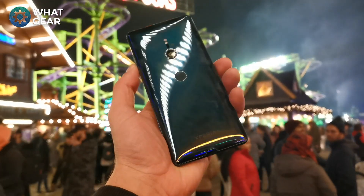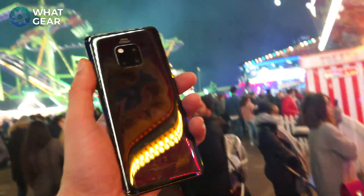Welcome back to What Gear Reviews — another camera comparison video. This week it's the Xperia XZ versus the Mate 20 Pro. I'm here at Winter Wonderland, Hyde Park, and I'm going to be doing some low light photography to start off with, and then we'll do some regular stuff tomorrow.